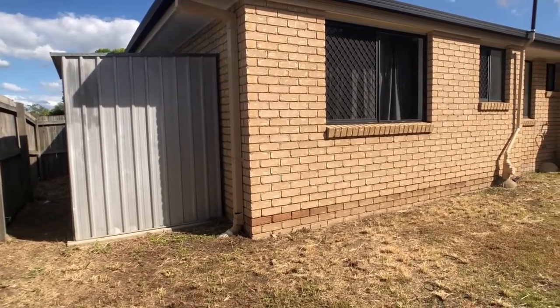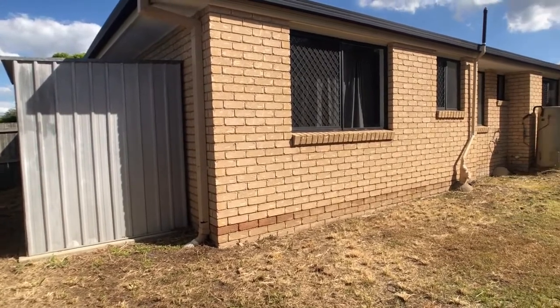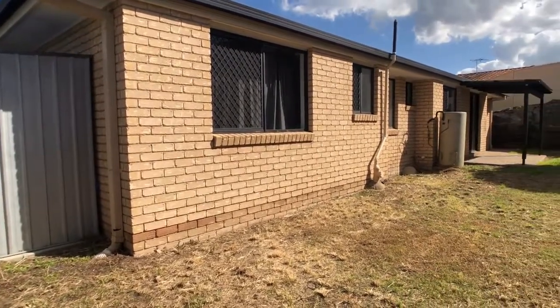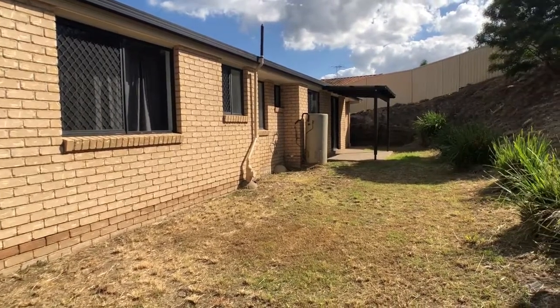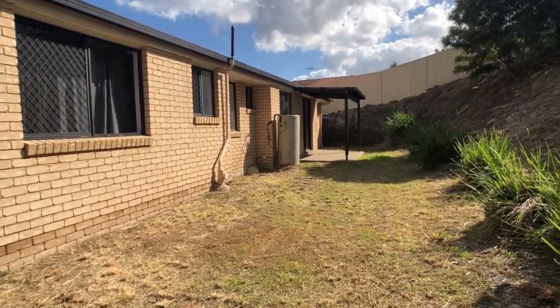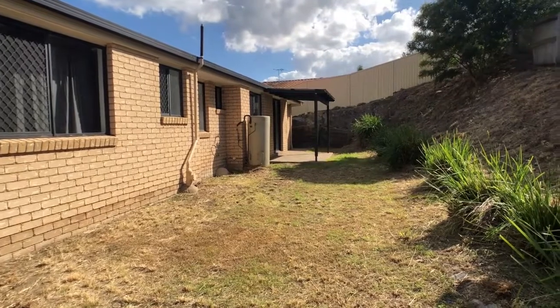At the rear of the property there's a shed on concrete slab for storage of tools, mowers, etc. We're looking down to that undercover area off the back sliding door.